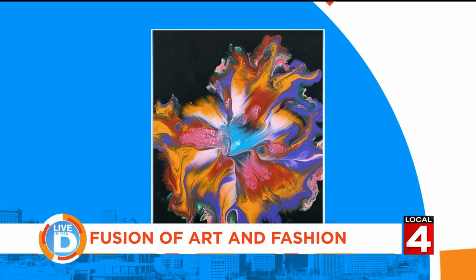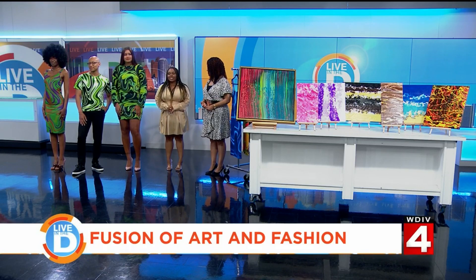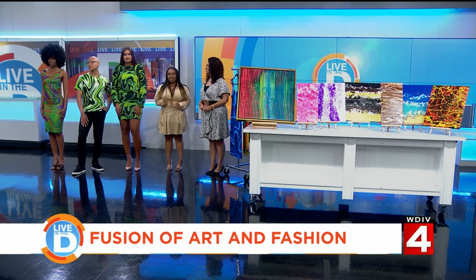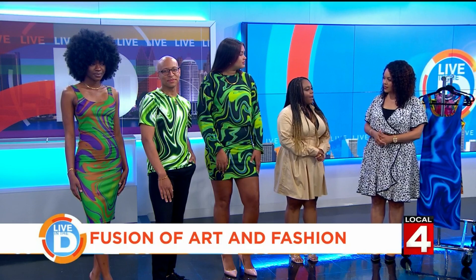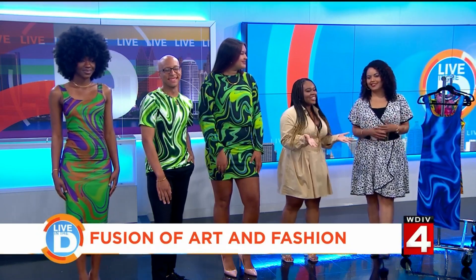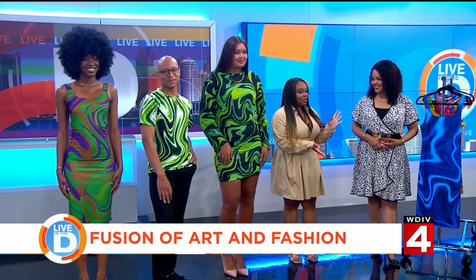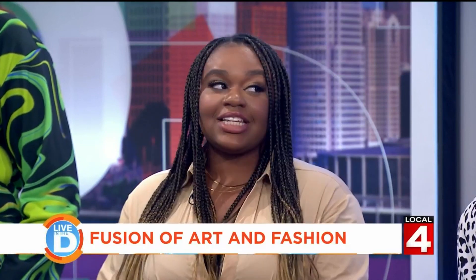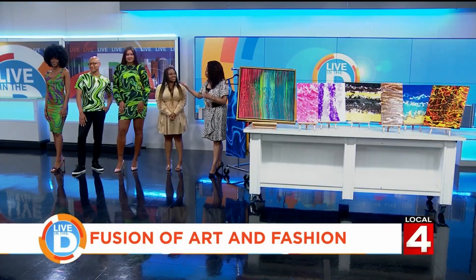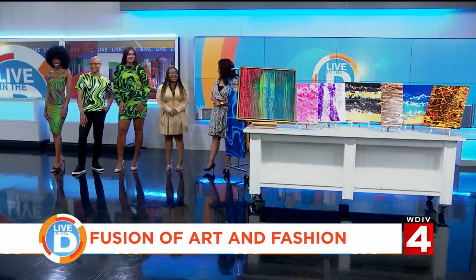How can people follow you on social media and learn more about your designs and fashion? My website is sjlcreations.bigcartel.com. You can find my paintings on SJL on Instagram and House of Imani on Instagram. Also the jewelry is Khalees on Instagram. Well, thank you to all of the models and of course thank you so much for being with us today. Thank you so much for having me!